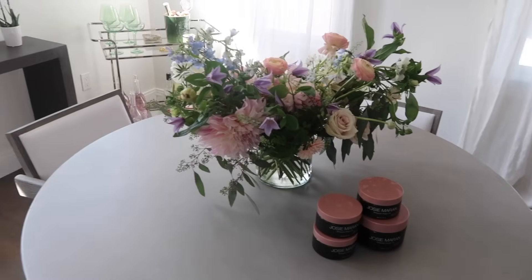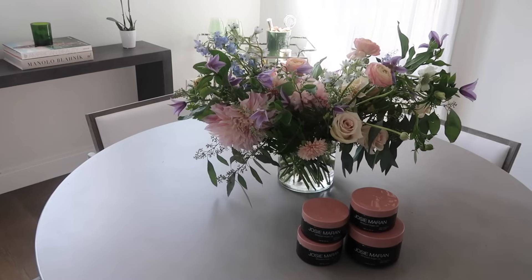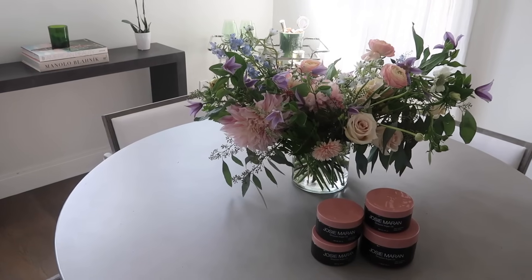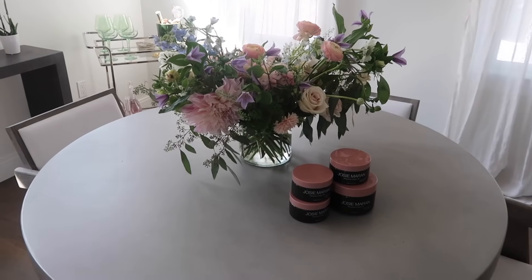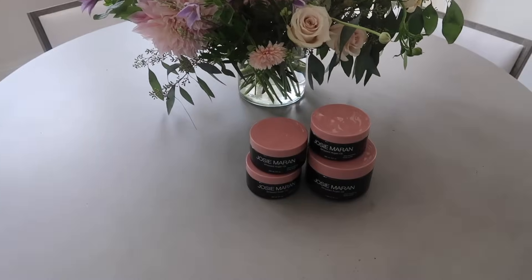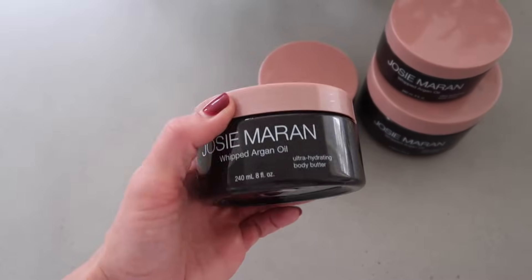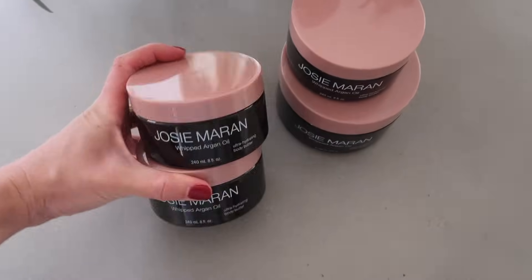We just got done recording the podcast — it was such a great episode. We interviewed Ella Potter Mills and her mom Larissa Mills. Such a good episode, they're the sweetest. I can't wait for you guys to hear it. And I came downstairs to this stunning bouquet of flowers from Josie Maran. I use their whipped argan oil all the time — it's like the most insane body butter — and they sent me a restock.